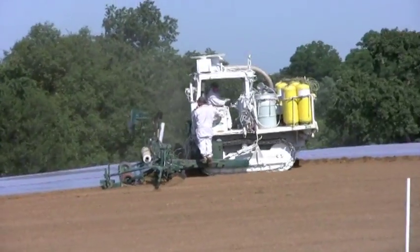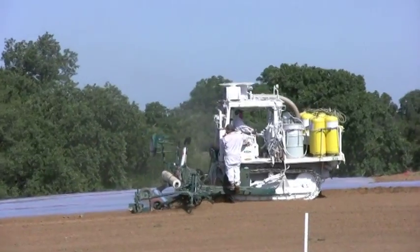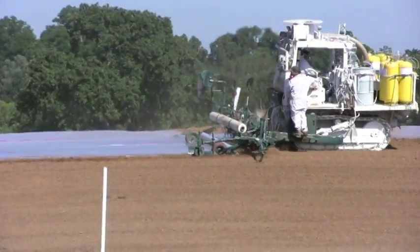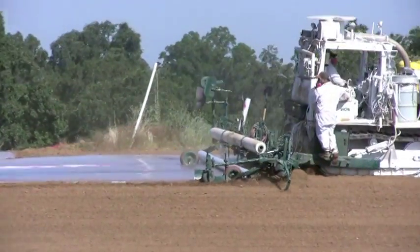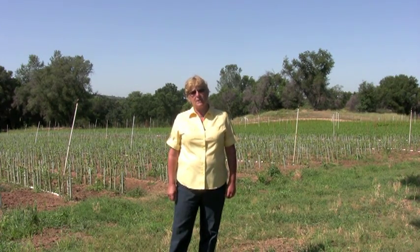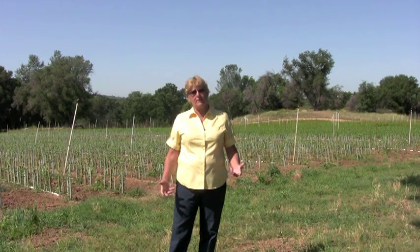The biggest advantage for us is the nematode eradication in our soils, and that's what really the state is after. Those nematodes are very devastating to root systems, and for our industry that's very critical. We don't want to be shipping a product that is already infested with nematodes. So we want the trees to start off with a very good start and to be productive for the growers and to produce a great crop for them in the future.